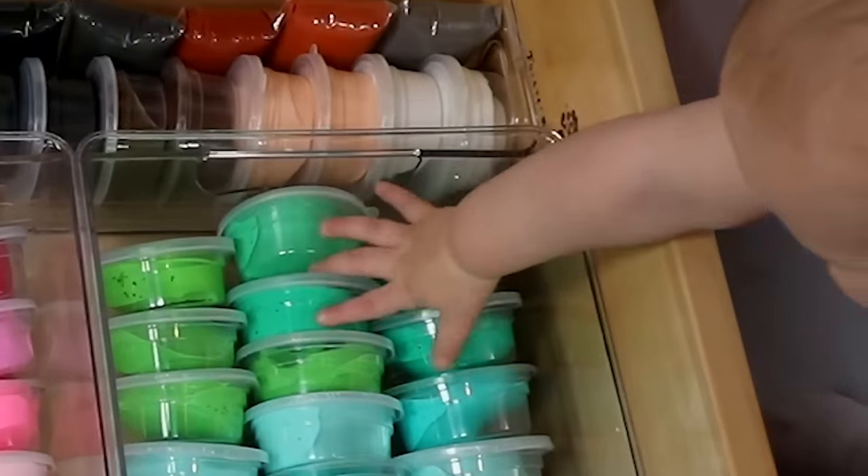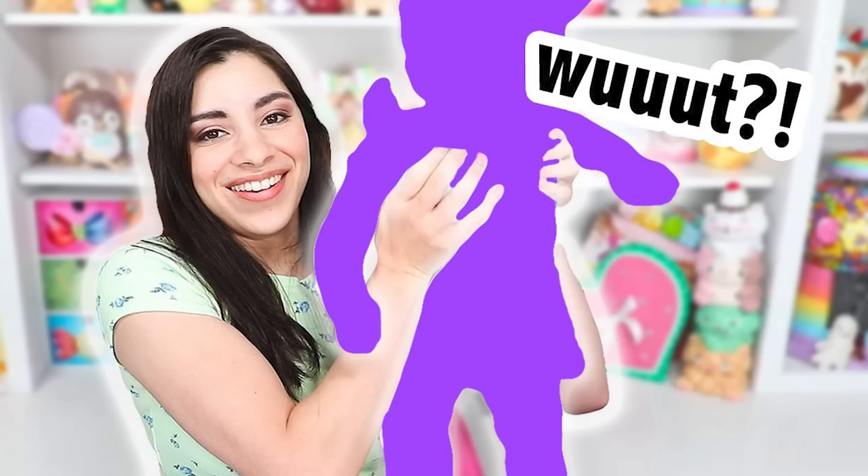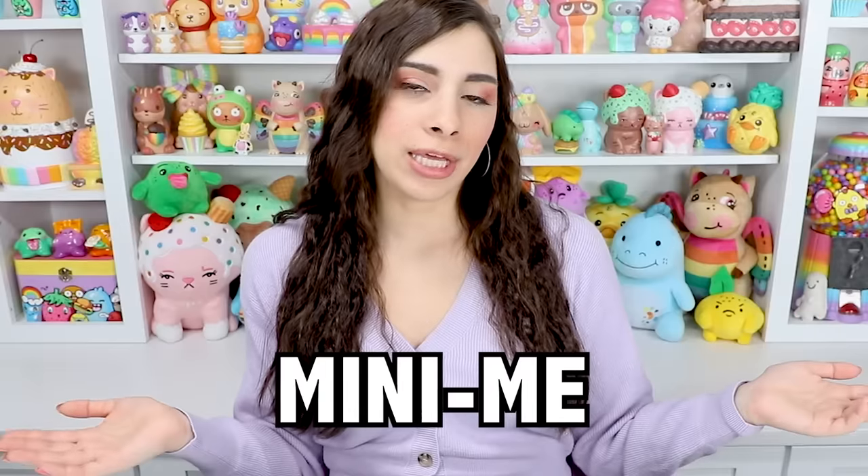Hey, it's me. Today I have quite a fun and exciting video planned — personally very excited about it. For anyone who doesn't know, I do have a child. I don't put her in my videos very often at all, and if you do see her, you usually don't see her face, except for that one time I told you she existed. I want to protect her privacy, so we don't put her face or her name on the internet. We do have a cute little nickname for her — we call her mini me.